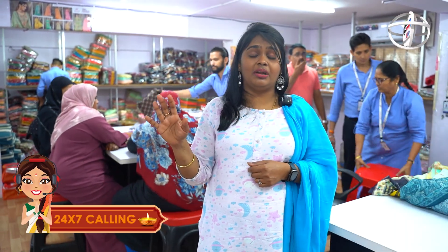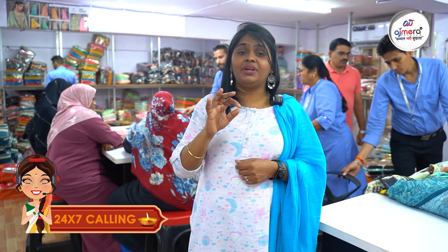Ajmeera Fashions has no service charges or delivery charges. Your shipping is done safely. For international shipping, add +91 to the number. Contact via WhatsApp, call, or voice call.